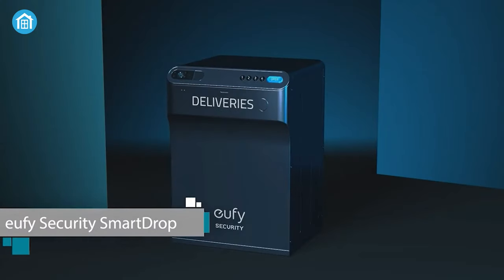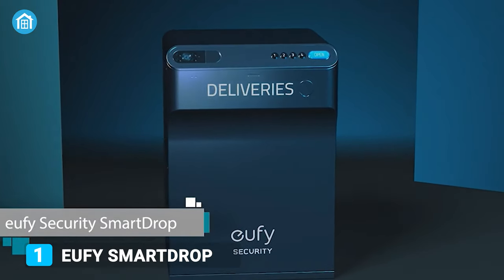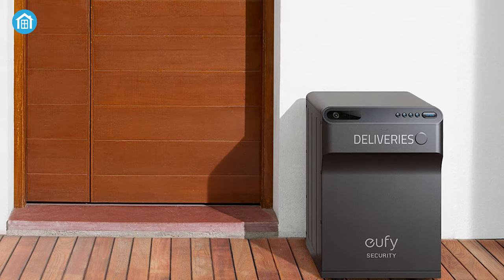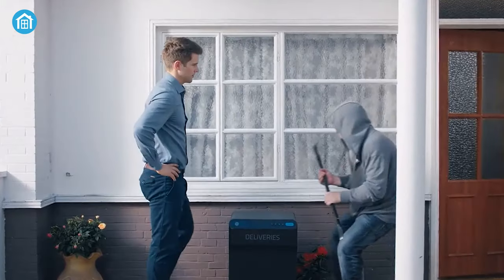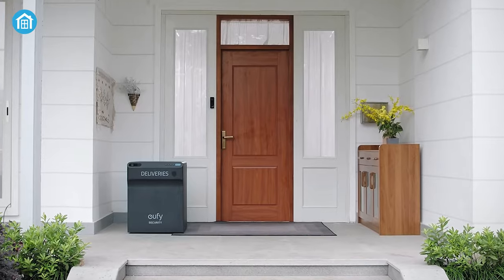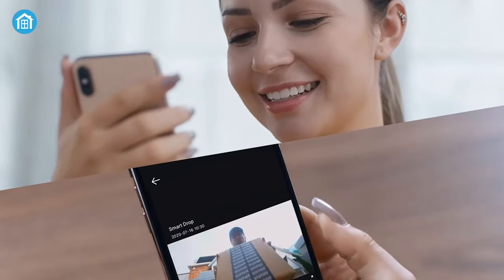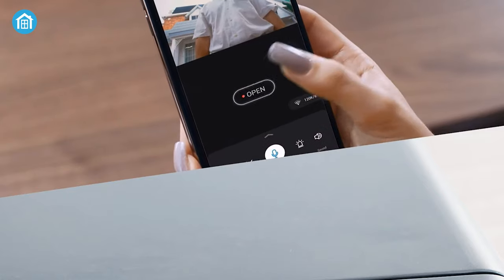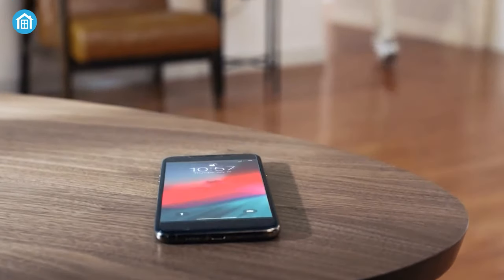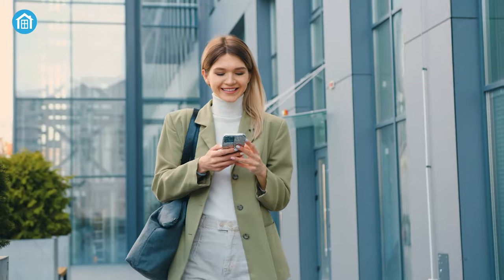Coming to the final product, we have the Eufy Smart Drop, which will leave your jaw open for its astounding features and elegant design. Everything is included to make the installation a snap for anyone. The Smart Drop's sturdy all-metal body will protect your parcels 24/7 from porch pirates and the elements, so you can say goodbye to weather-damaged and missing packages. The camera on top lets you monitor every package delivery in real-time or watch the recording later. The smartphone app enables you to talk to the courier via two-way talk or check how many deliveries you received when you're not nearby.